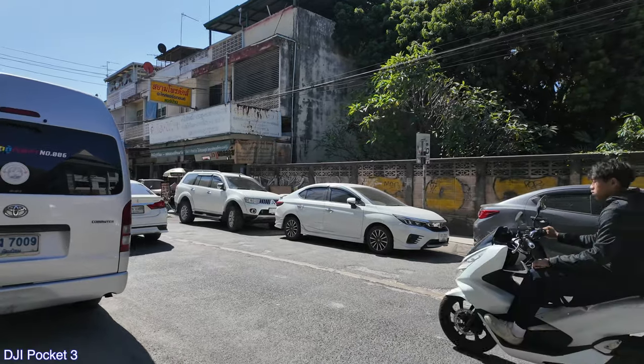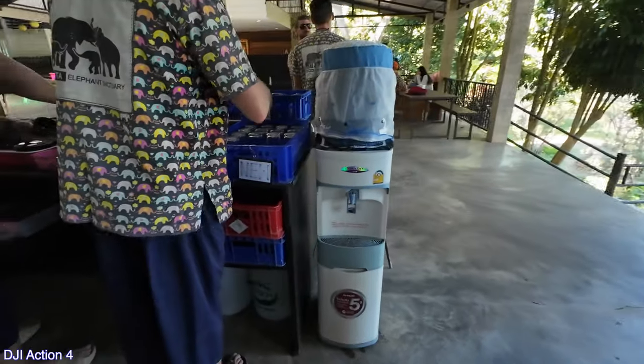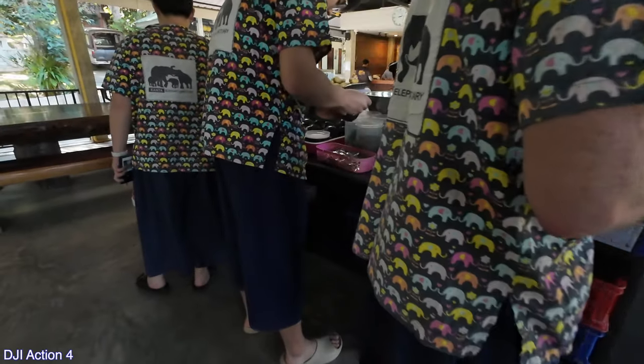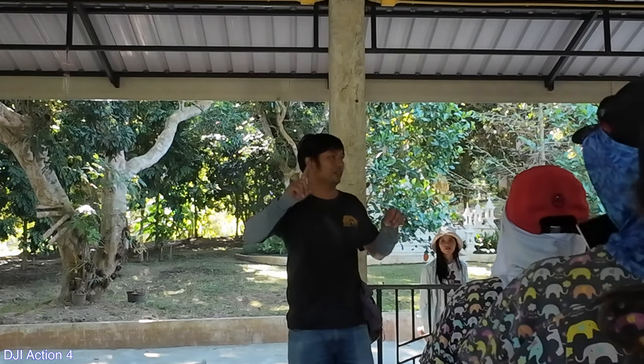Alright, so we are getting in our transport. Alright, so we are here at the elephant place. And I wanted to show that they do provide some refreshments — some water, coffee, banana. It's kind of cool. In one day, one elephant needs food above 10% of their body weight. So we're going to go get the food for the elephants right now.